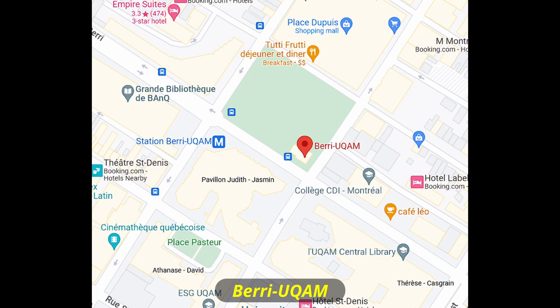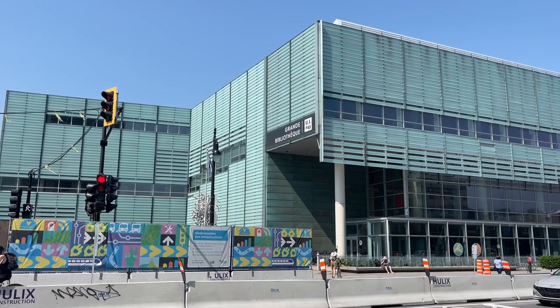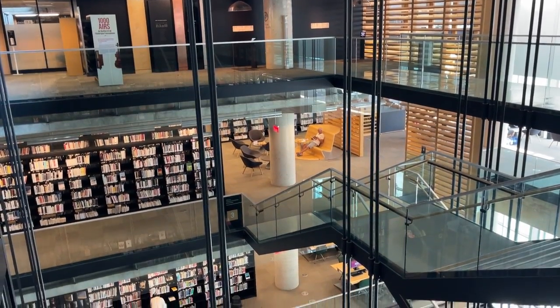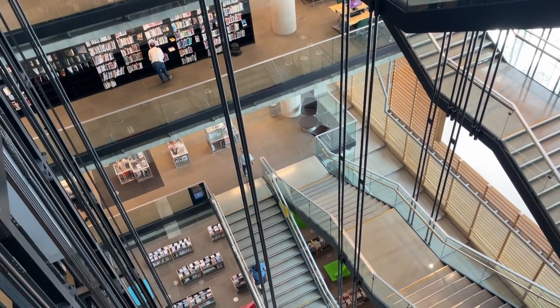We got off the bus near Station Berri-UQAM because we wanted to kick off the trip at Old Montreal. However, we decided to take a little peek into Grande Bibliothèque, which is a large and modern public library in the city. If I was doing my PhD in Montreal, I could definitely see myself studying here a lot.